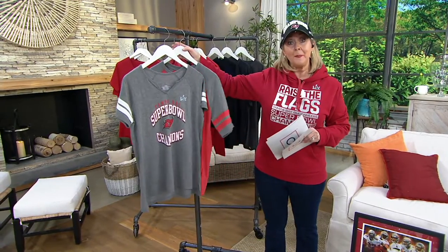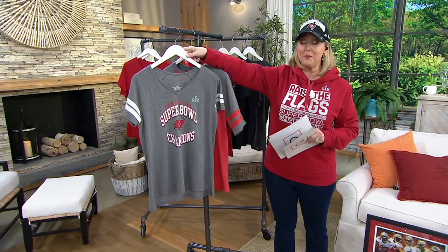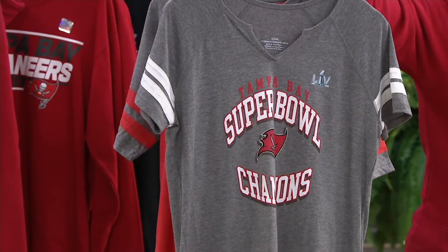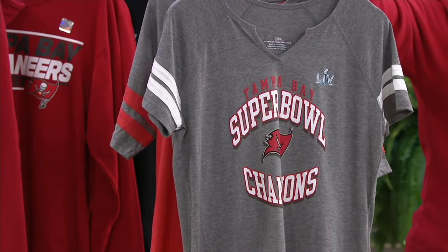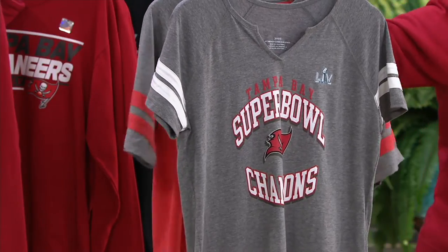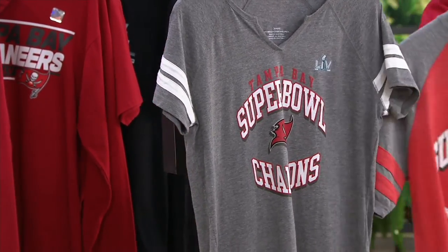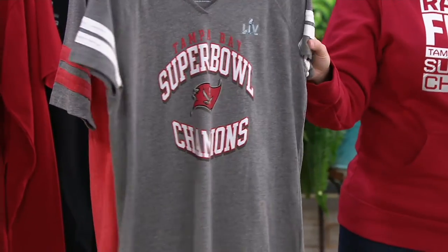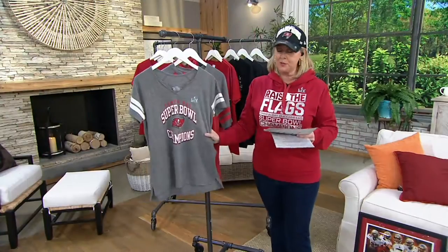Quick update for you — these are going quick. If you want the women's, 2,000 left to go around. They may sound like a lot, but there were a lot of fans in that stadium and around the country. And the men's? 2,800 to go around. All of these are machine wash, tumble dry — just beautifully done.